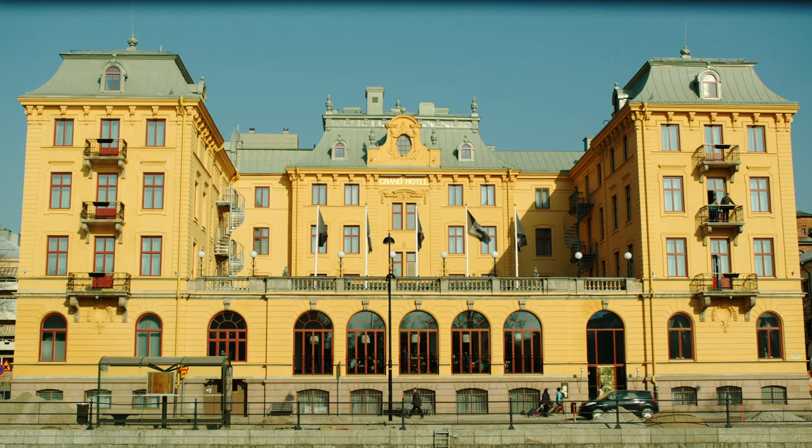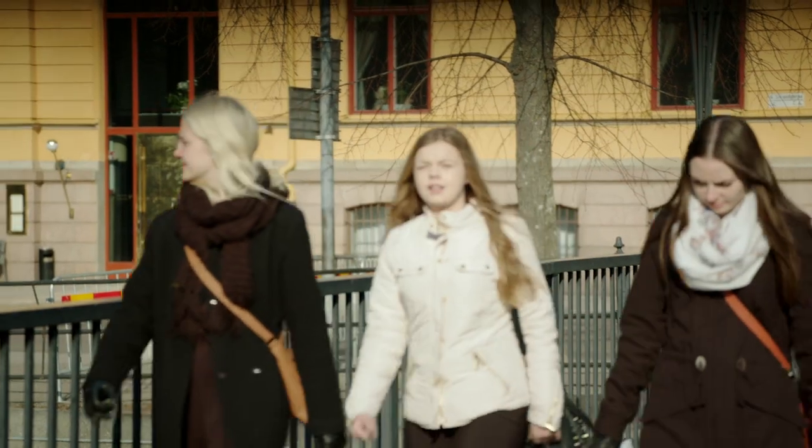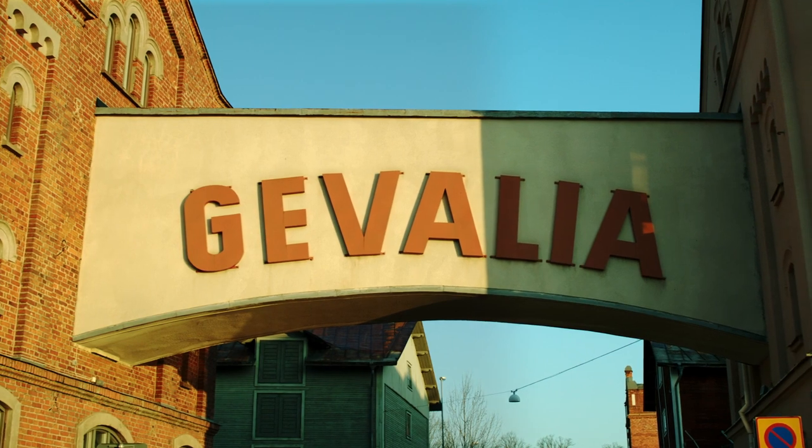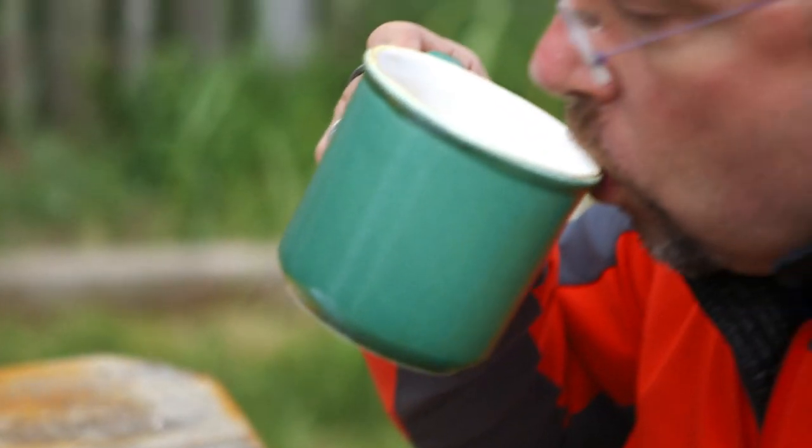People who have left Gävle and come back here, when they are getting off the train and feel the smell of Givalia — I'm home. This is the nice smell we always have when we are roasting coffee.